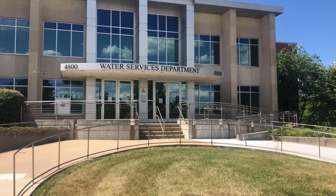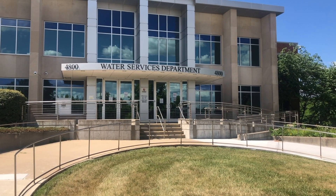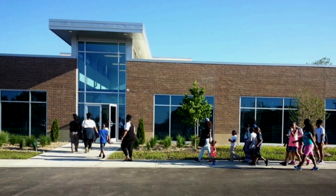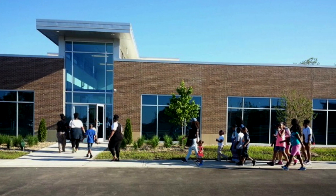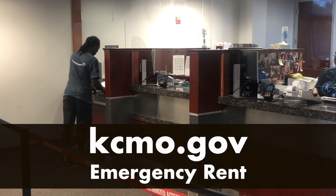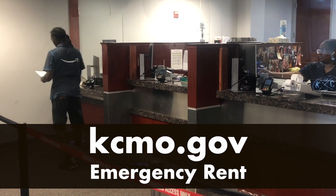If you or someone you know needs rental or utility assistance, the City of Kansas City, Missouri and KC Water may be able to help. KC Water recently partnered with Morning Star Community Center and the local investment commission to help 70 residents. Rental assistance is also available from the City of KC Missouri and other local agencies. Go to KCMo.gov and search emergency rent for more information, or go to KC Water and click the financial assistance link.